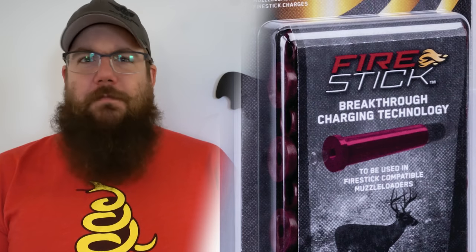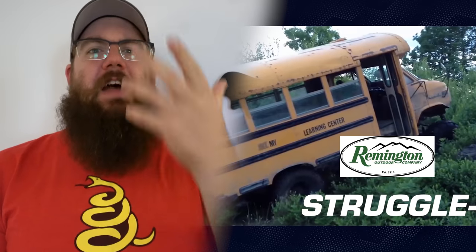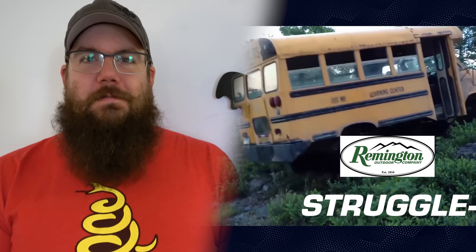This week on TGC News: a new Blackwater shotgun, an actually innovative muzzleloader product from Federal, and yes, we are covering the Remington breakup.